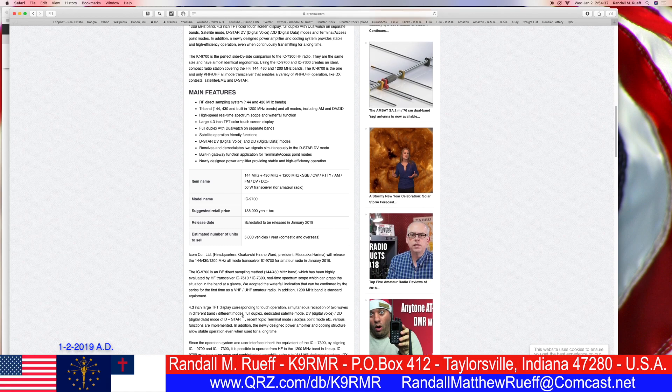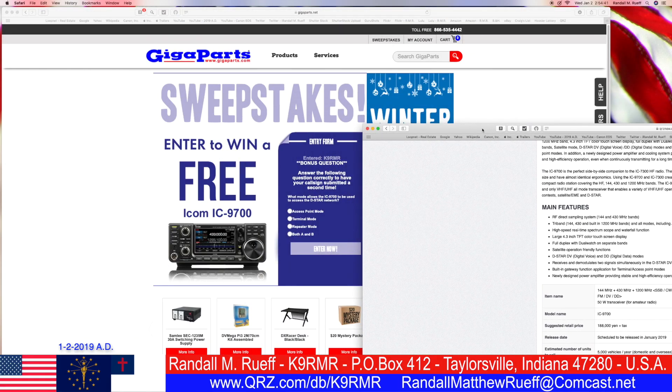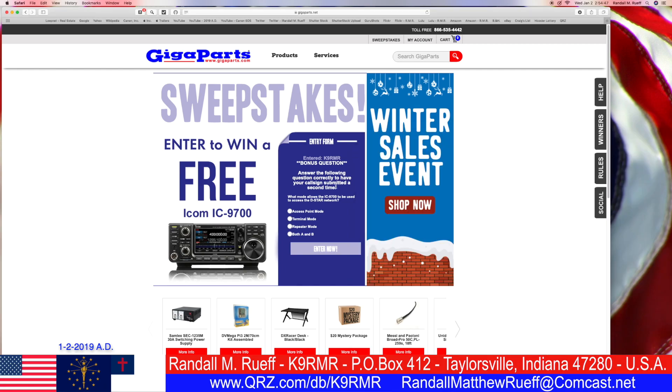Terminal mode, access point, terminal mode, access point mode. Based on that, I'm going with both A and B. I hope this is right — I think it is, based on that.